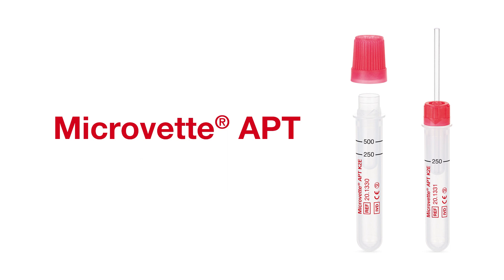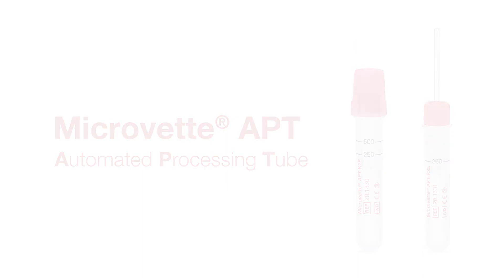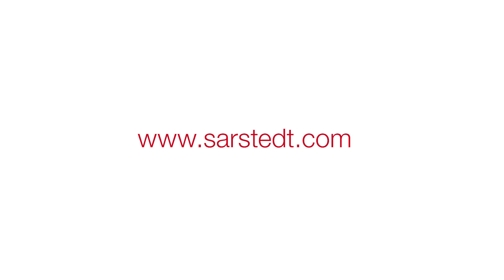Microvet APT — Automated Processing Tube. Visit us at www.zashted.com